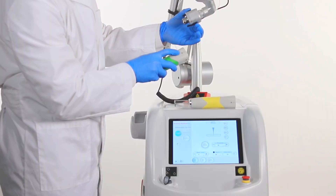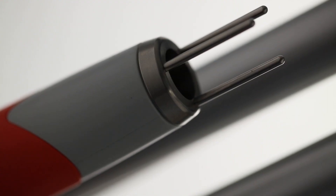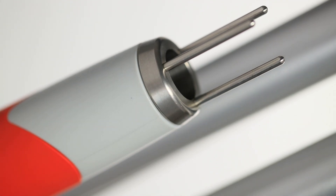The Discovery features OptiBeam II technology in each handpiece, which creates a perfect flat top beam profile and distributes the laser's power homogeneously.